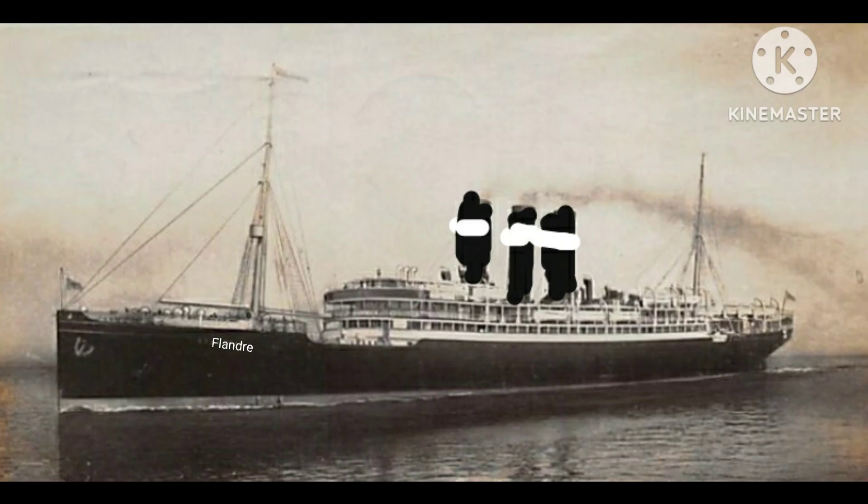Fact 1. Flandra was actually an experimental design using parts from other liners that somehow fit together, but some did not fit together, which is weird. But hey, Flandra still works.